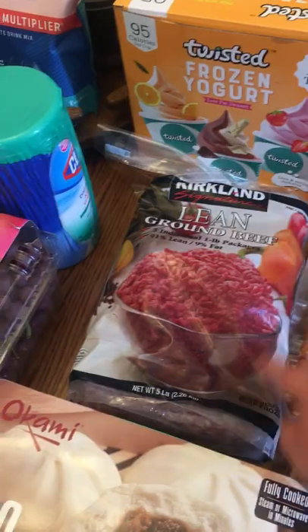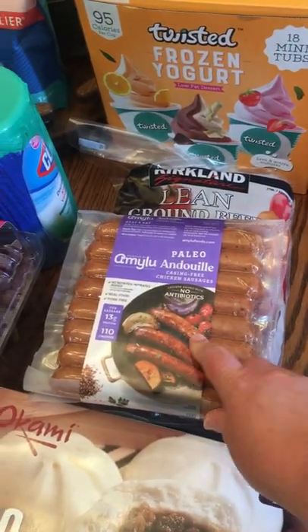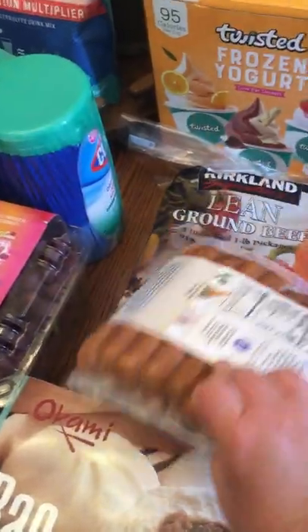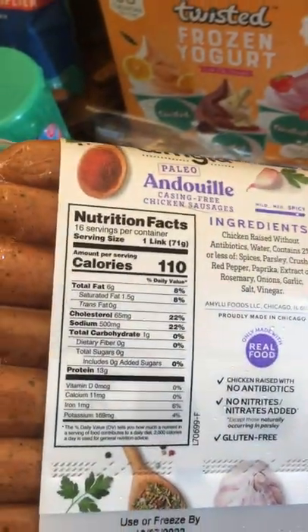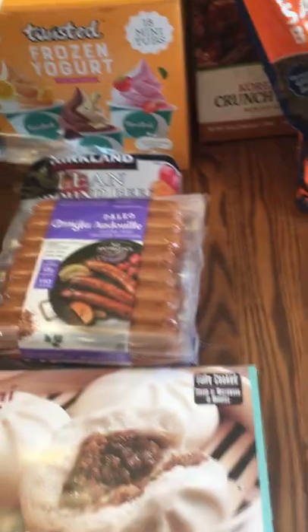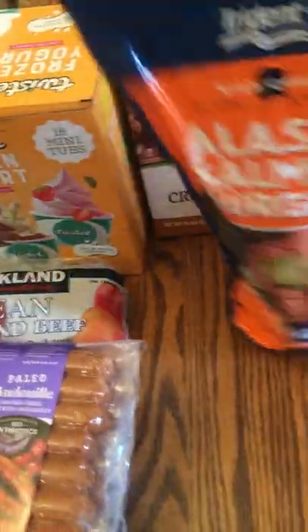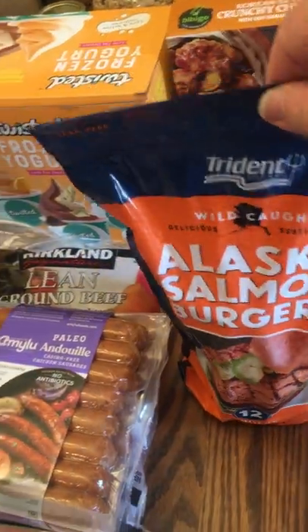I got these cage-free chicken sausages — compared to the other sausages they had there, the fat and saturated fat wasn't so bad. My kids really love sausage-type things so I got those. We also got some Alaskan salmon burgers because my two-year-old loves these, believe it or not.